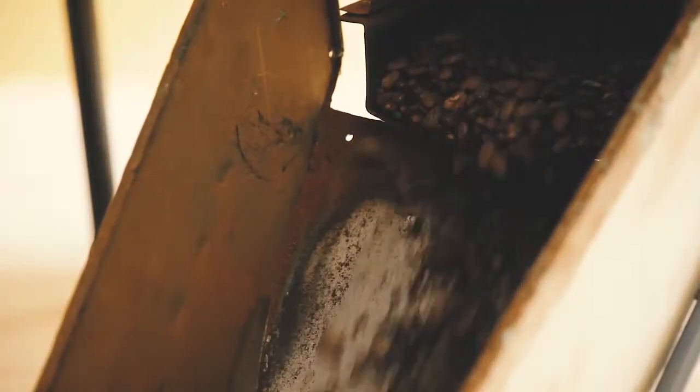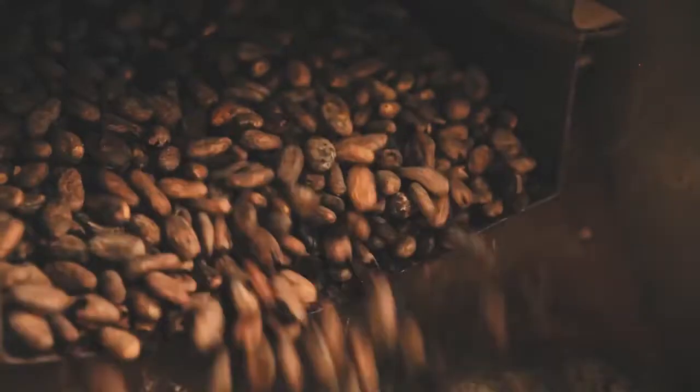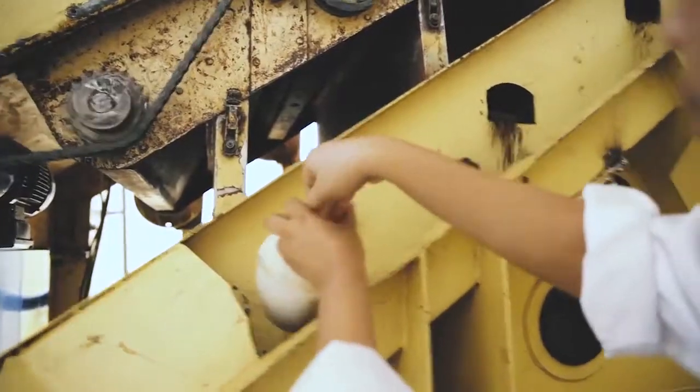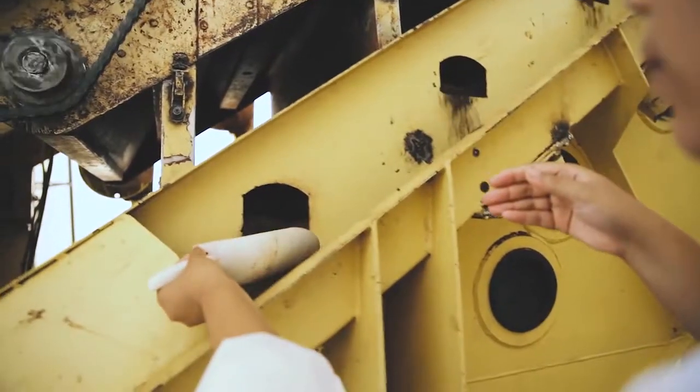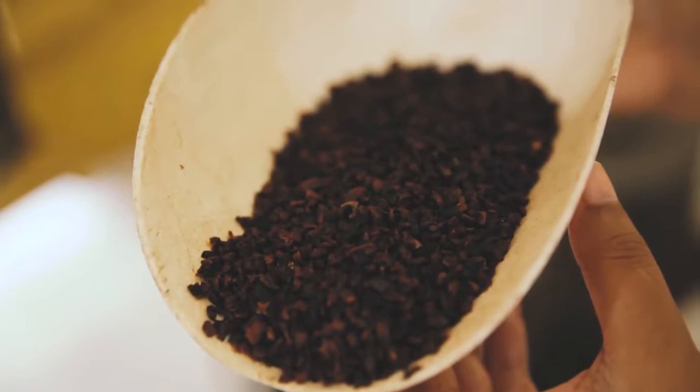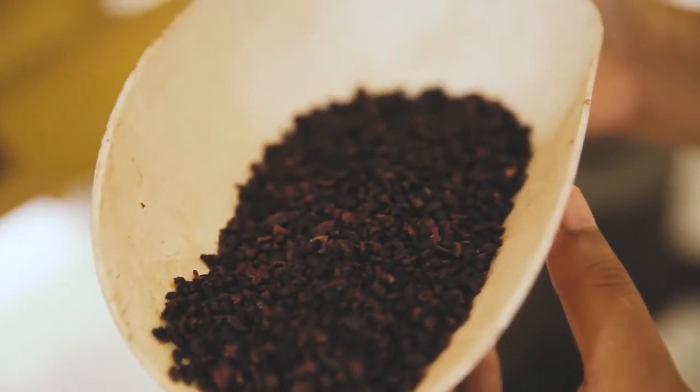The dried beans are sent to a manufacturing plant, where they are cleaned to remove debris, then roasted to darken the color and to further bring out the flavor characteristics of the cacao. After roasting, the beans are winnowed to remove the shells from around the bean, leaving only the roasted cocoa nib, which is the key ingredient for making chocolate.